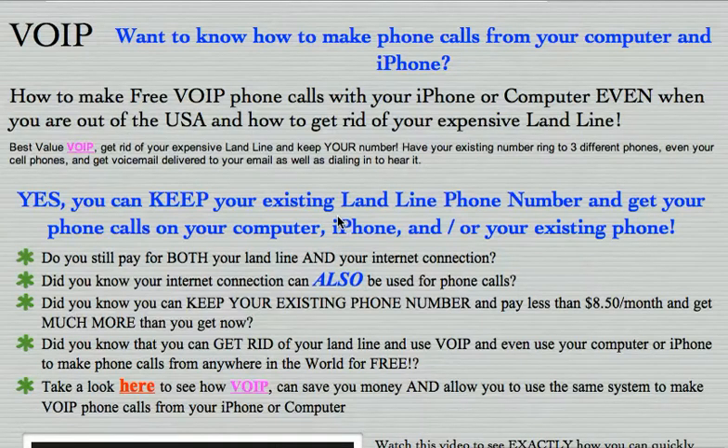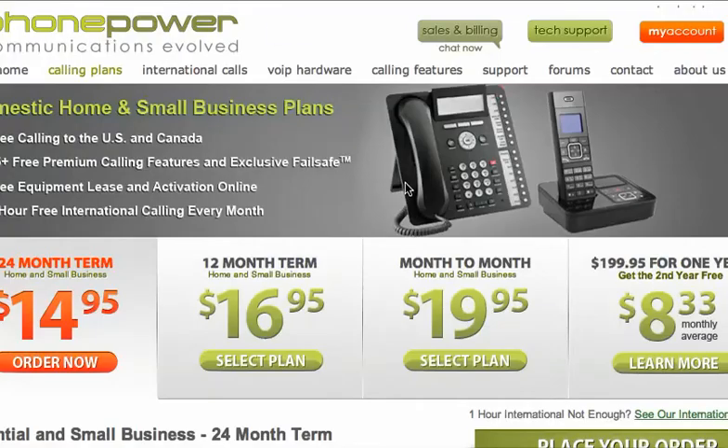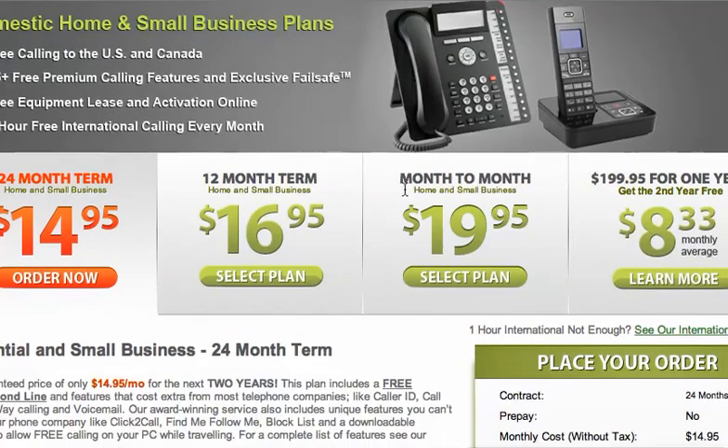If you're watching this on YouTube, hit below on the 'more info' and click the little links and you'll come to this website. Click any one of these links here and that will open up the webpage that will allow you to look at the different plans.